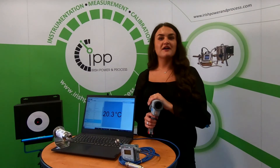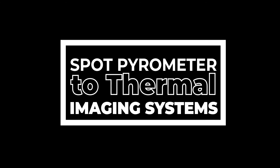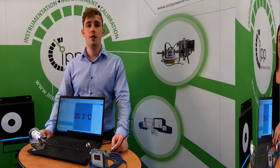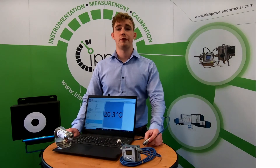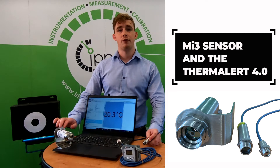IPP Power and Process have been representing Raytech, the leaders in non-contact temperature measurement, for over 20 years. Today we will showcase some of the most popular products in the Raytech range, from spot pyrometers to thermal imaging systems. Firstly with the spot pyrometers, we will be focusing on the compact MI3 sensor and the Thermalert 4.0.